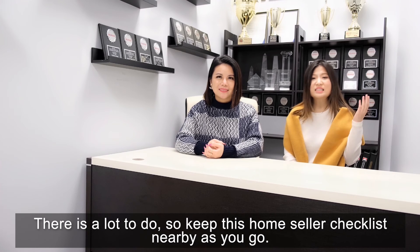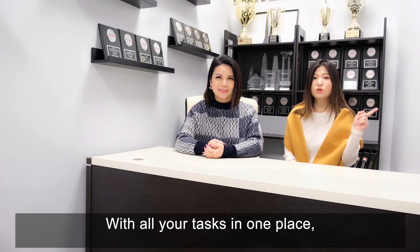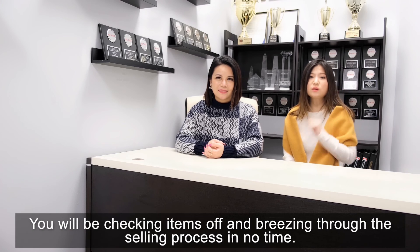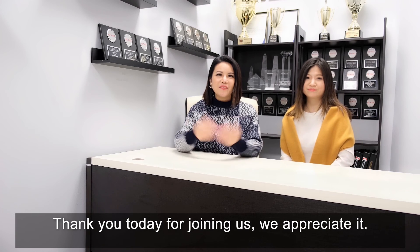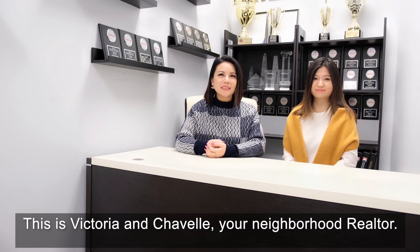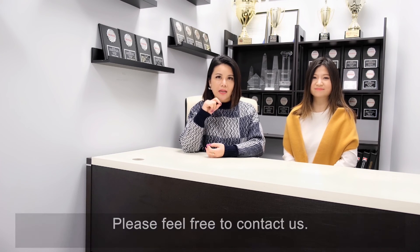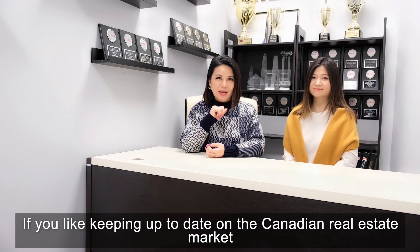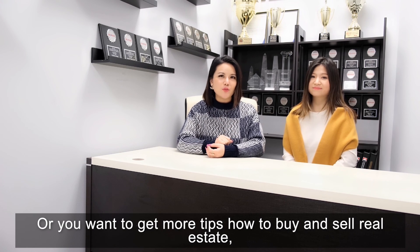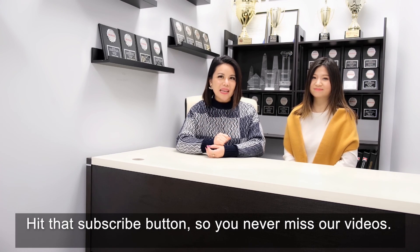And that is everything. There is a lot to do, so keep this home seller checklist nearby as you go. With all your tasks in one place, you will be checking items off and breathing through the selling process in no time. Thank you for joining us today. We appreciate it. This is Victoria and Chevelle, your neighbourhood Realtors. If you would love to have more information about real estate, please feel free to contact us. If you like keeping up to date on the Canadian real estate market, or want to get more tips on how to buy and sell real estate, hit the subscribe button so you will never miss our videos.